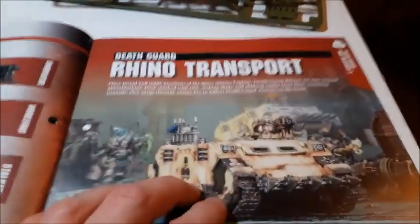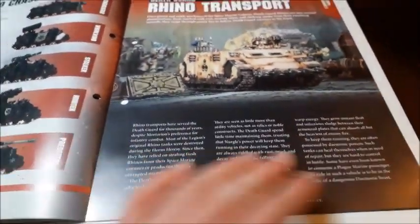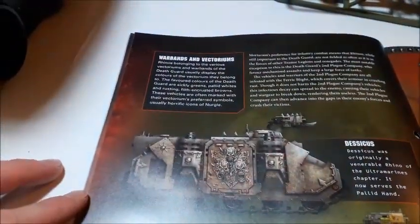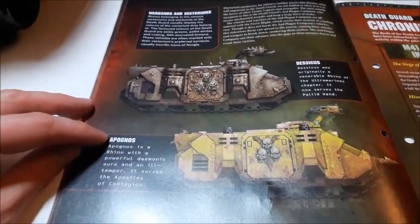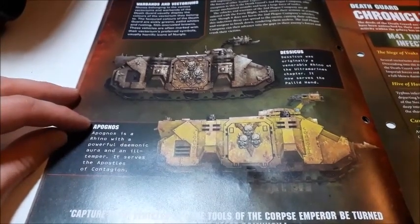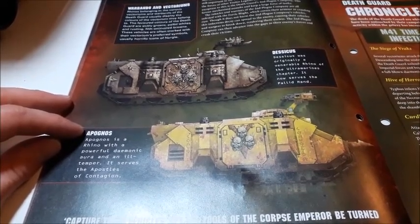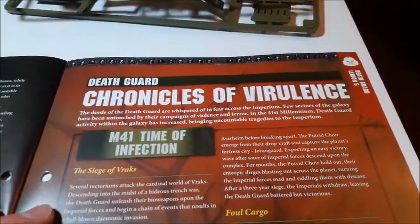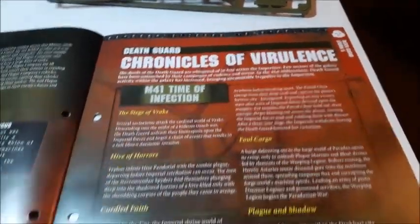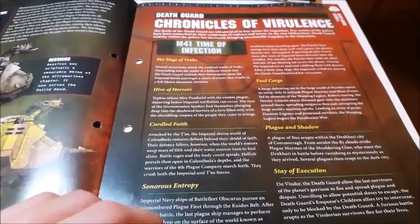It explains that the Rhino chassis is used for a variety of other tanks — the Vindicator, the Whirlwind, the Stalker, the Hunter and of course the Predator. Moving across, it tells us about the Death Guard Rhino. This is Death Guard War Machines part three and gives our general blurb and history of them. It tells us the warbands and the vectoriums — the Apognos is a Rhino with a powerful demonic aura and an ill temper; it serves the Apostis of Contagion. Delightful.